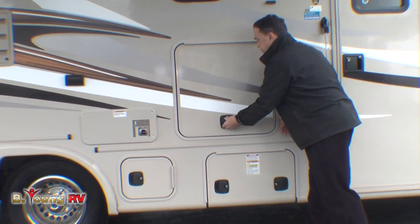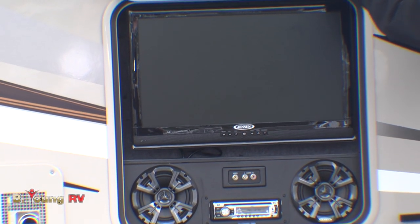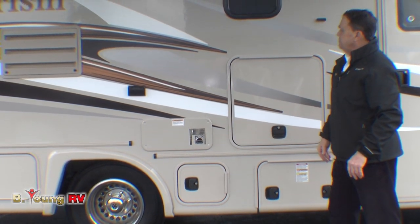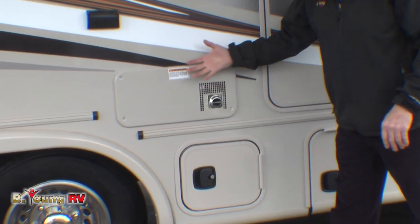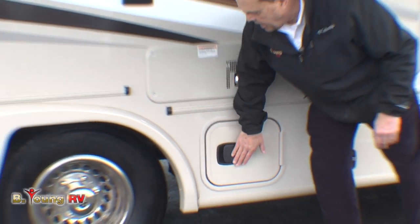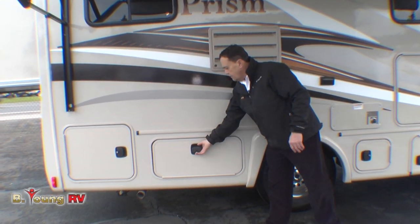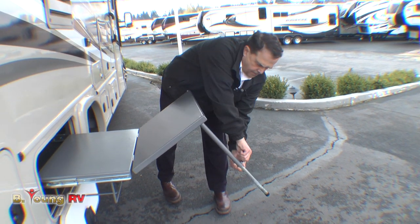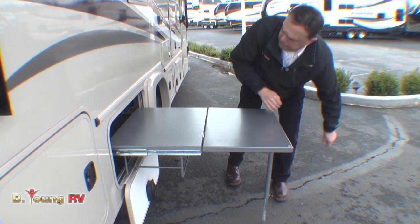It's a slam lock. We do give you an extra TV outside here with speakers and a DVD player, so you can set up your chairs and watch the game. Slam lock door again — sealed up pretty good. This will be the back of your furnace, the outside port. This is a Suburban furnace for the coach, easy to service from outside. Here's a little cubby hole — slam lock — and an outside receptacle. This will be the back of the refrigerator service port.